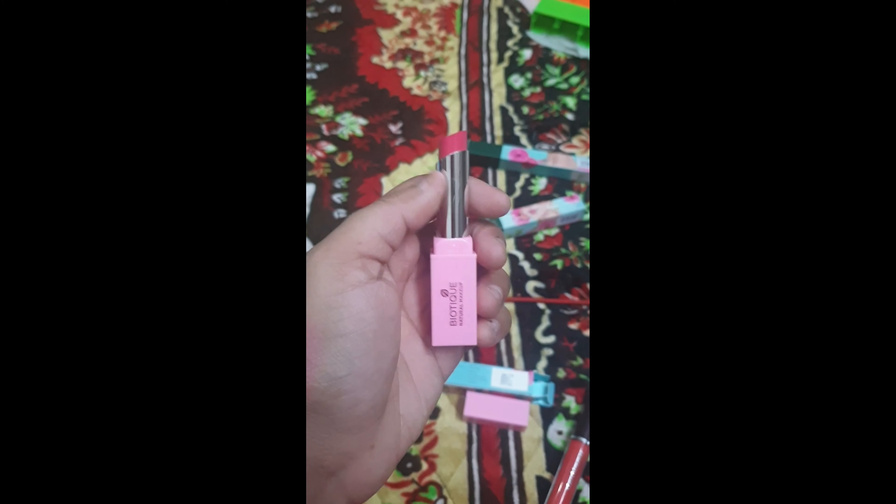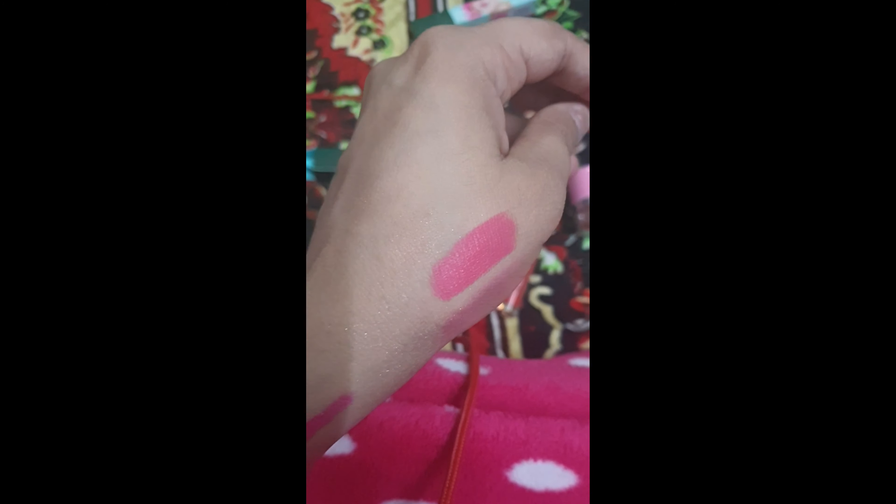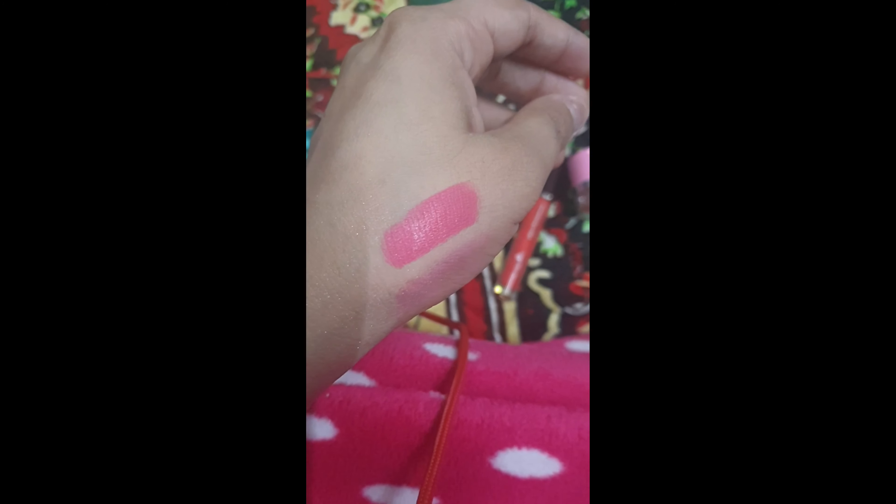Now I'm coming to the lipstick. This is the Star Sunshine Matte Lipstick in the shade Miami Kiss — you can see it written here. It's another fuchsia color. This is the swatch on my hand from the Biotique natural makeup range and I have loved their overall products.